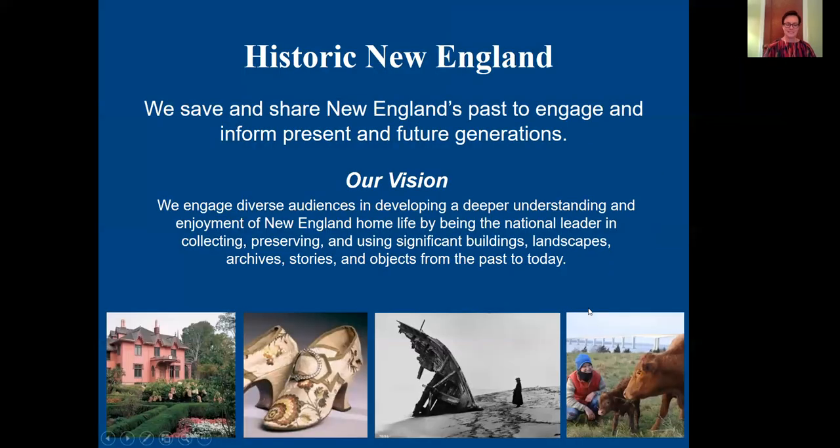Before I dive into that, let's start by having me tell you a little bit about the organization that I work for. Historic New England is the oldest, largest, and most comprehensive regional heritage organization in the country. As part of our mission, Historic New England saves and shares historic homes, open space, collections, and stories from the past to today.